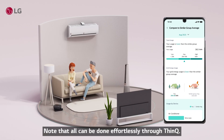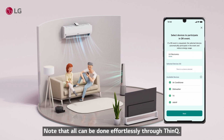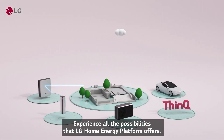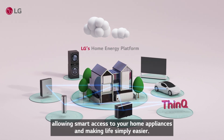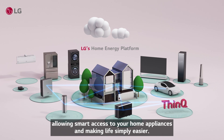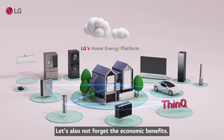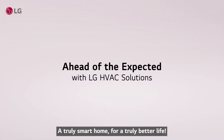Note that all of this can be done effortlessly through THINKU. Experience all the possibilities that LG Home Energy Platform offers, allowing smart access to your home appliances and making life simply easier. Let's also not forget the economic benefits. And that's LG Home Energy Platform — a truly smart home for a truly better life.